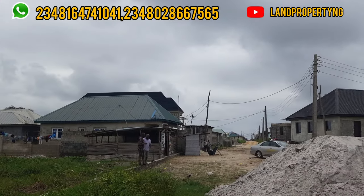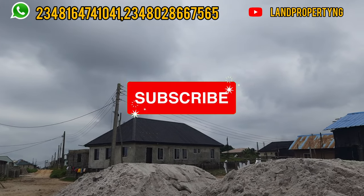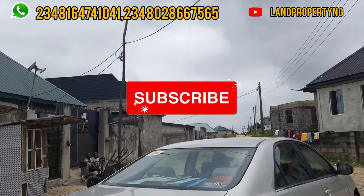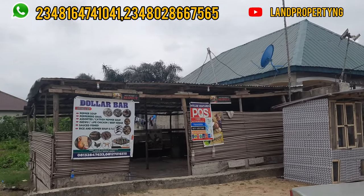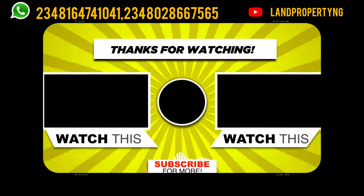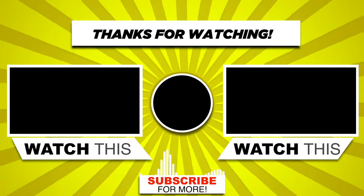Thank you so much for always coming to my channel. Please kindly subscribe to this channel. If you have some friends who need this kind of property, please kindly share this video with them — I know they will appreciate you for sharing. Thank you so much, and I appreciate you. Please kindly subscribe to my channel if you have not yet subscribed.